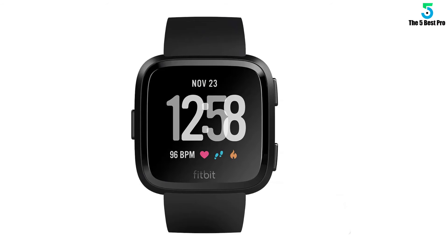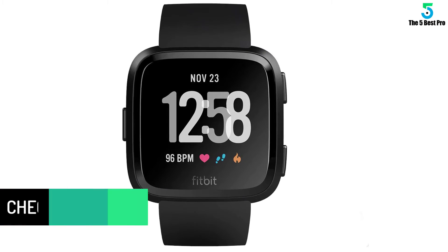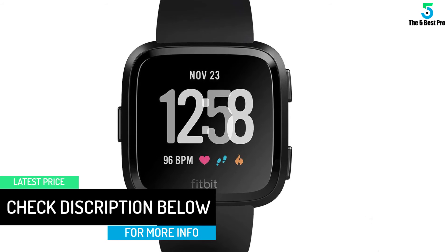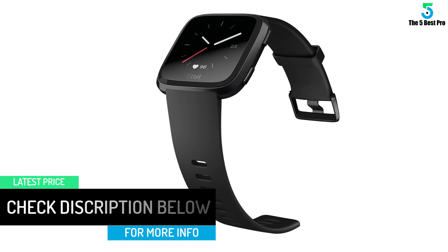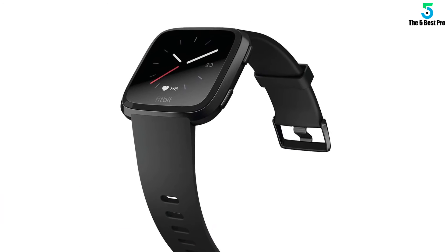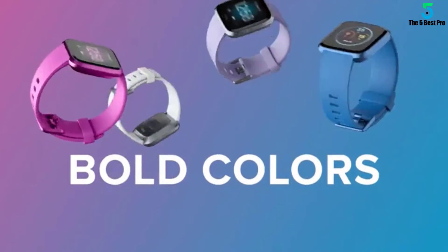At the front, there is a colorful touchscreen with a brightness of 1000 nits, which means that you won't have any problems while reading the delivered information. On the left, you will find a key which, when pressed, will light up the screen and help you navigate backwards, while on the right there are two additional buttons that will allow you to pause, end, or start your workouts.